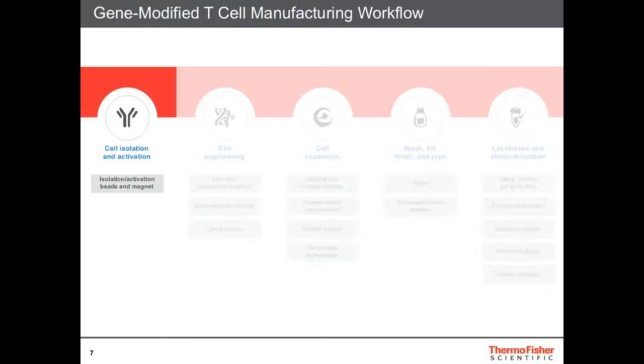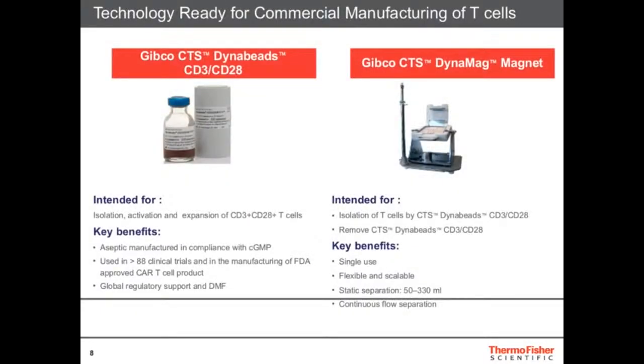Let me tell you about our isolation and activation products. The most famous product we have are our Dynabeads CD3/CD28, which allow you to isolate and grow T-cells. Those beads are used in more than 88 clinical trials, so they're already being used in clinics. When Novartis announced their FDA-approved first CAR-T therapy, they were actually using our beads. So our CTS-stamped products are already in the clinic and widely available for both research and clinical use.